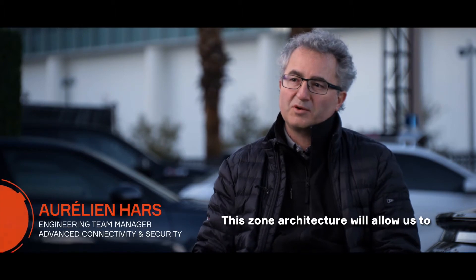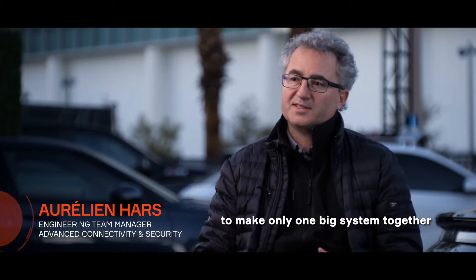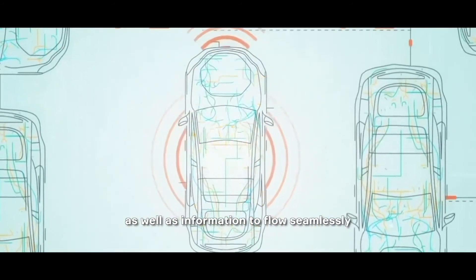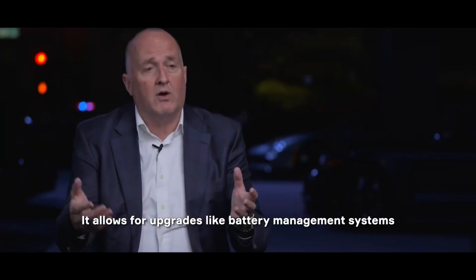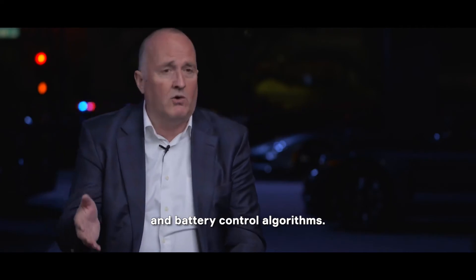This zone architecture will allow us to really be like just a part of the cloud. The vehicle will be much more integrated with the cloud to make one big system together. It really opens up the opportunity for data as well as information to flow seamlessly between the car and its environment. It allows for upgrades like battery management systems and battery control algorithms.